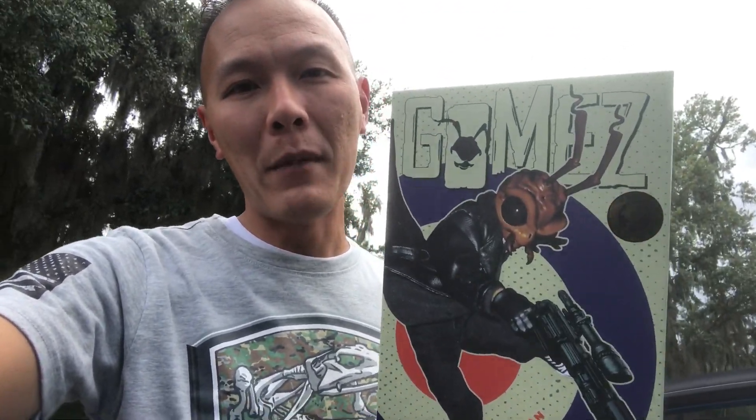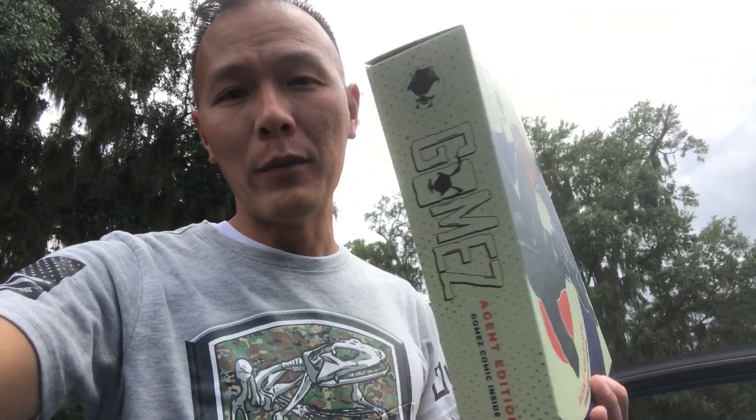But before I do that, I want to show you guys right here — I just got this in the mail: the Mezco Gomez Agent Edition. And I can't wait to open him up and show you guys all the accessories, because this guy is all about accessories, you know what I mean?